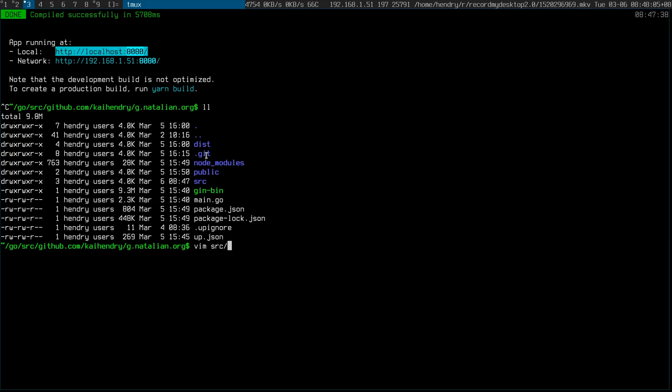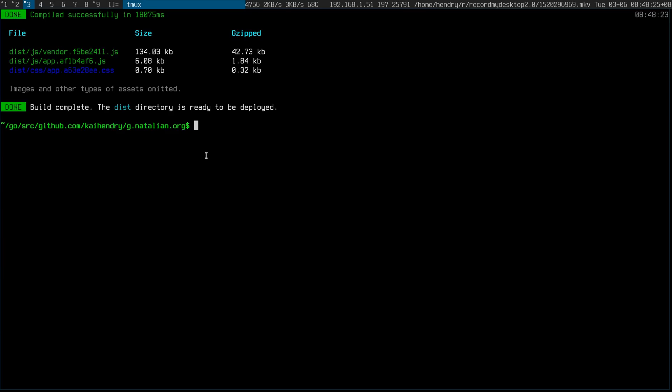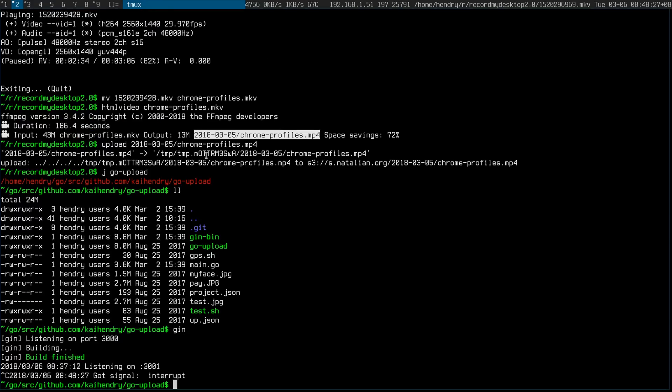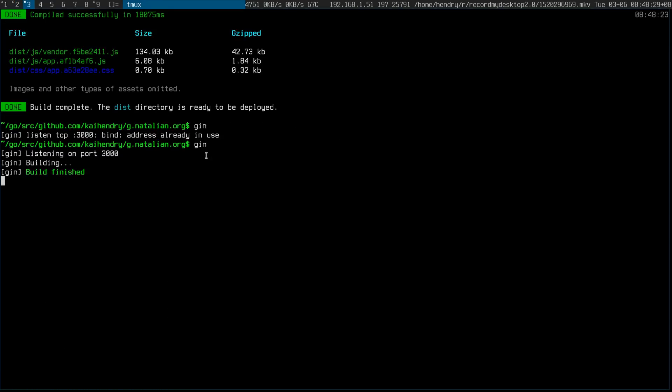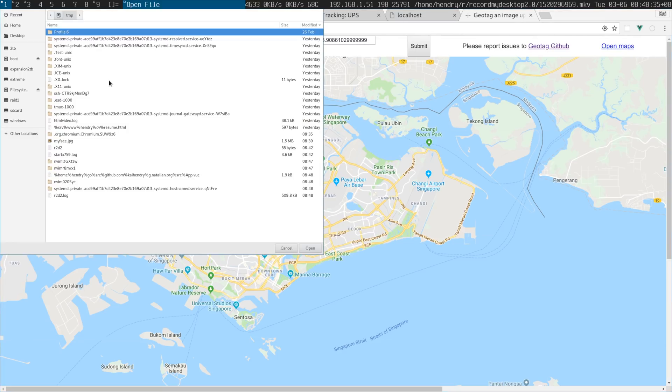My workflow is really bad right now. It's like: I edit something here, then I do an NPM run build, which takes forever, and then I run gin, then go to localhost 3000 to test the whole thing. Then I get the bundle in there and then obviously the route works.